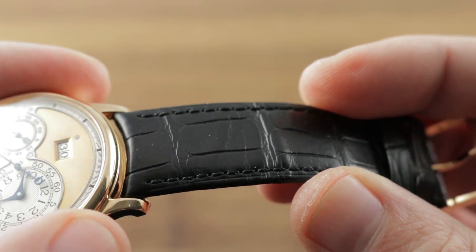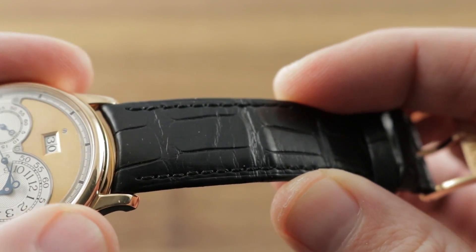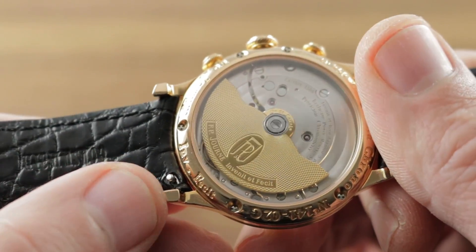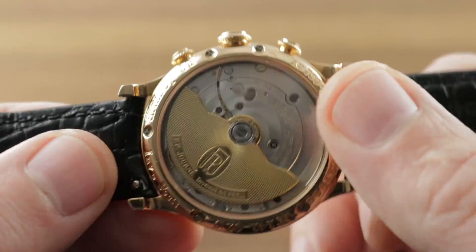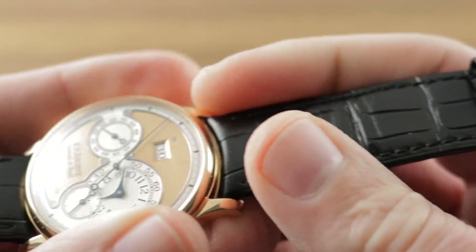The strap is alligator leather — a newer F.P. Journe strap. Gator, medium rectangular scale, semi-gloss, monotone stitch folded edge on the top, small round scale on the bottom, with the recent F.P. Journe pull-tab spring bars, so you can use just your fingernail to quickly pop the strap off for cleaning or replacement.